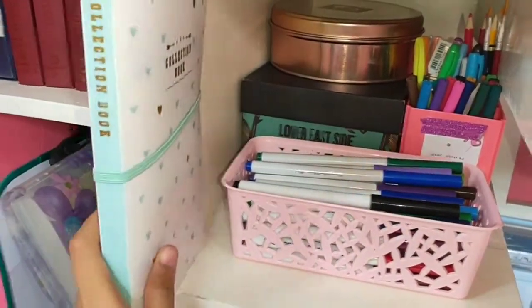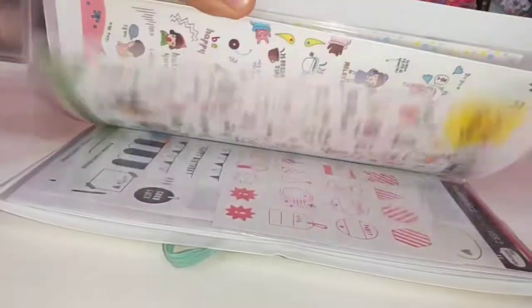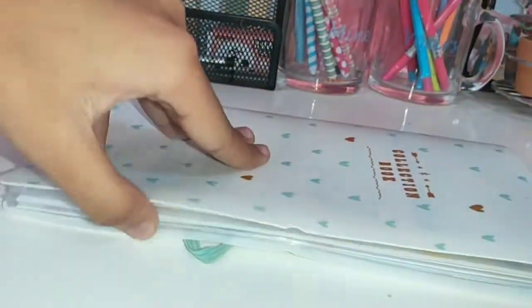I also have this container which holds most of my sticker sheets. As you can see, I keep a bunch of sticker sheets in here.